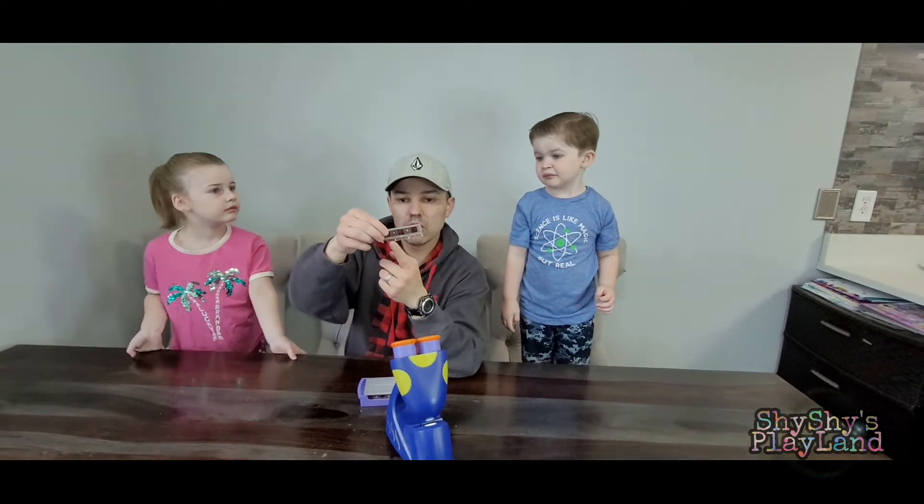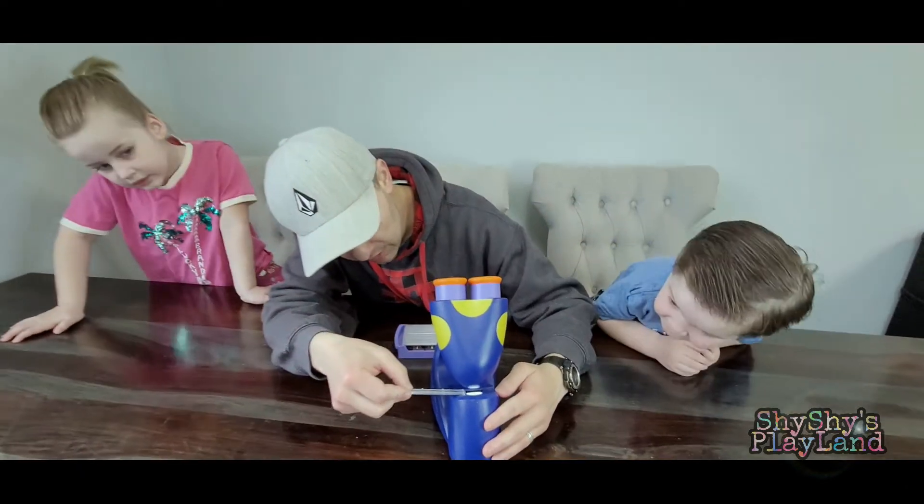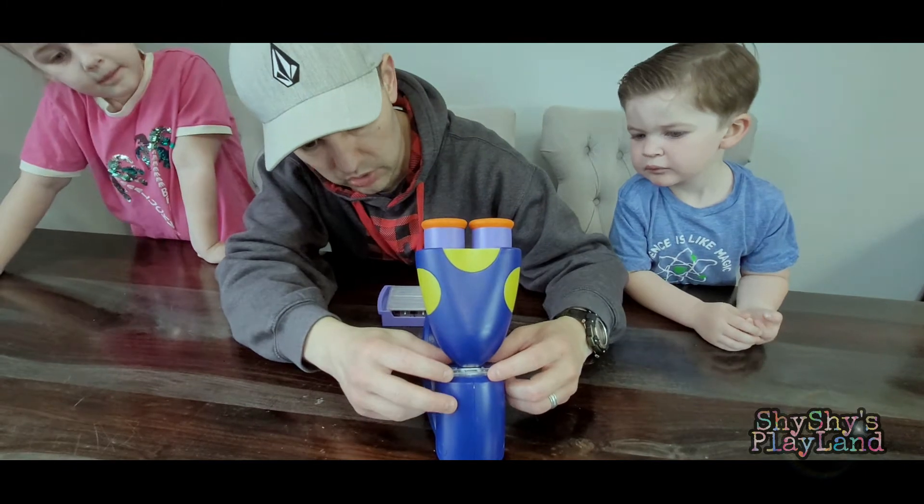I think all these have little codes on them and it will tell us exactly what we're looking at. Ready? Yeah! All right, let's check it out. Let me try to put one in here. We've got to figure out which way — it goes just like this.